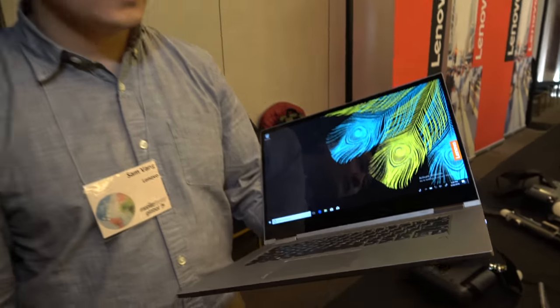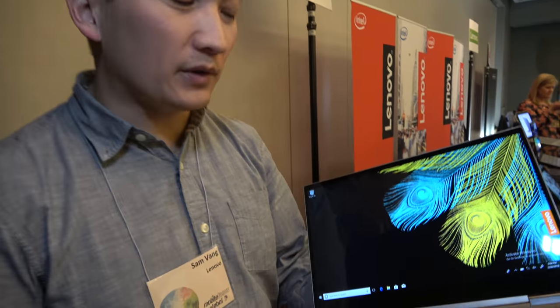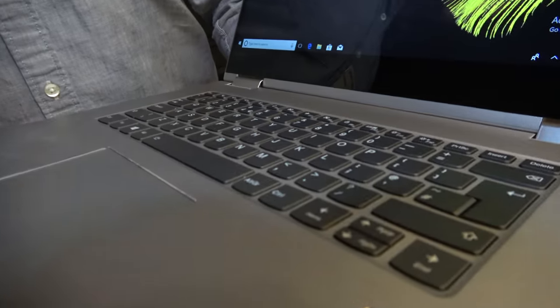Here's a Yoga 730 15-inch — also new. I'm Sam here with Lenovo, and we also announced this product here at the show.